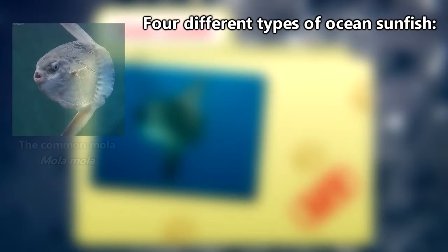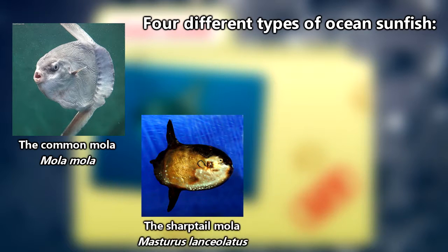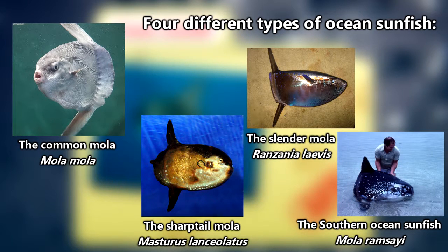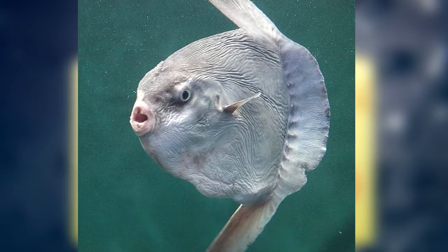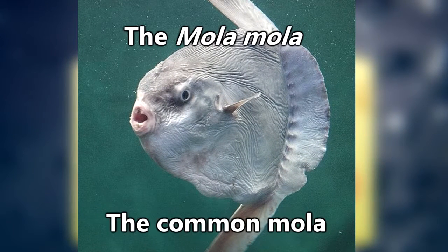There are technically four types of ocean sunfish: the common mola, the sharp-tailed mola, who as the name implies has a pointed tail, the slender mola, who only grows to a few feet in length, and the mola ramsayi, which looks a bit like the common mola but is classified differently and found in different regions. This episode will be focusing on the most well-known of the ocean sunfish, the mola mola, or the common mola.